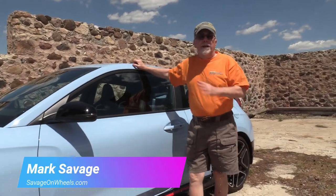Hi, Mark Savage here, Savage on Wheels. Hyundai Veloster N, and today — sports car, basically.